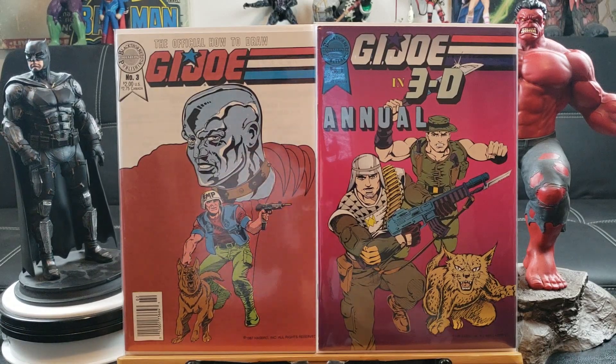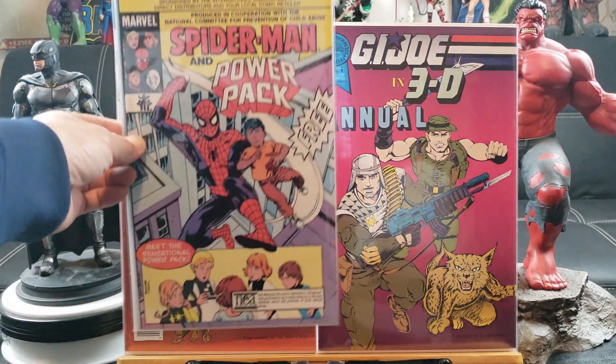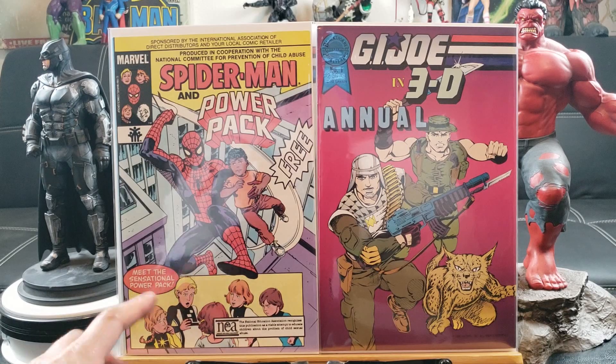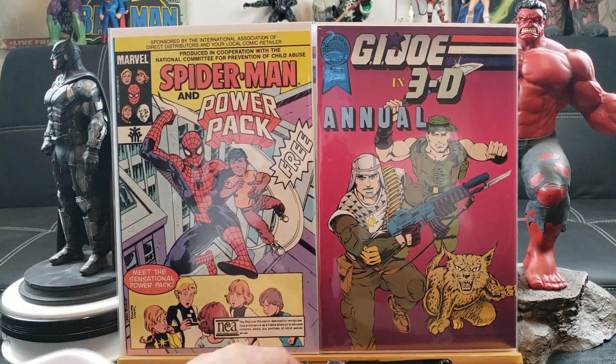Maybe that's how they drew it back then. Spider-Man Power Pack — one of those giveaways, hard to find, from the National Education Institute.